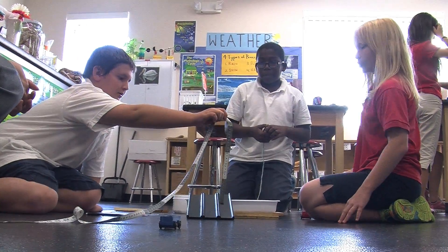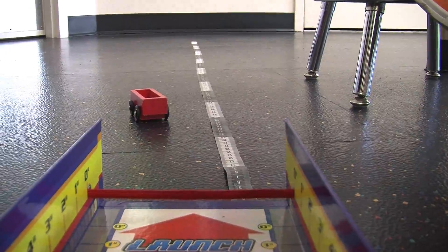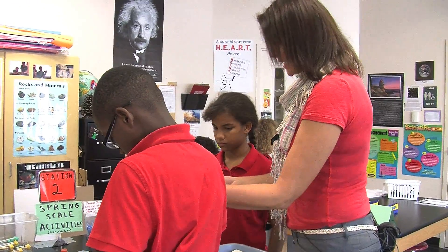Sometimes we'll do online labs and those you don't get as much out of because you can't really experience it. But when you do it in the lab, you're really experiencing it, and so when we do the test, you get a better grade on it.